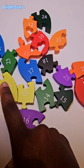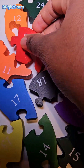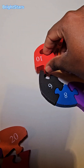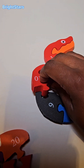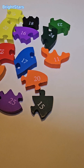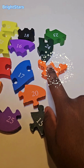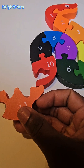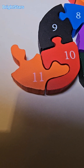Can you help me find the number ten? There it is. Number ten. The number ten will go here. Number ten. Do you see the number eleven? Oh, there it is. Number eleven. The number eleven will go here. Number eleven.